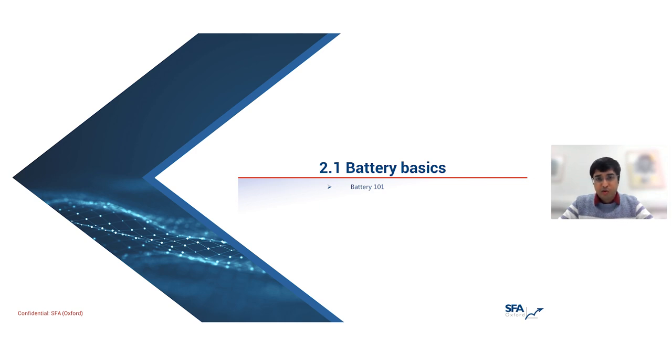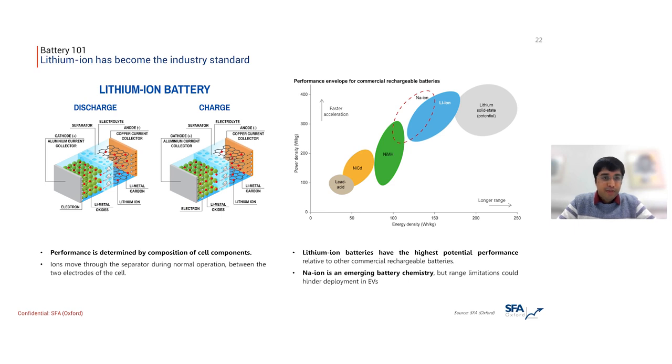I'm going to start by covering at a high level how batteries work and why we believe lithium-ion batteries are the go-to solution for battery electric vehicles, despite competing technologies. The diagram on the left shows the different components within a lithium-ion battery. The main three components are the two electrodes — the cathode and anode — separated by an aptly named separator. During normal operation, lithium ions move between the cathode and the anode through the separator, and the ability of the two electrodes to hold ions and the rate at which ions move determines the overall performance of the cell.